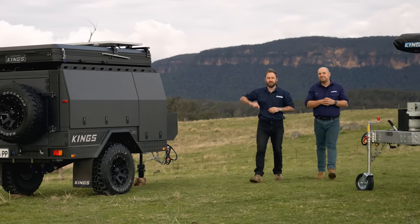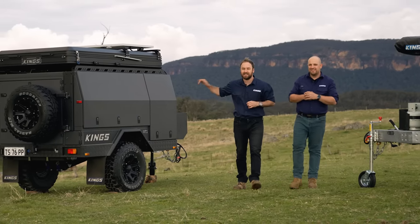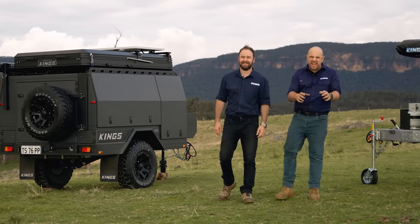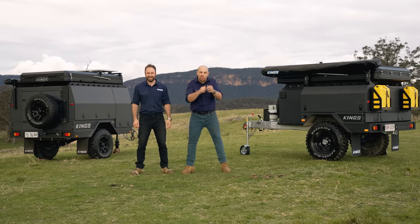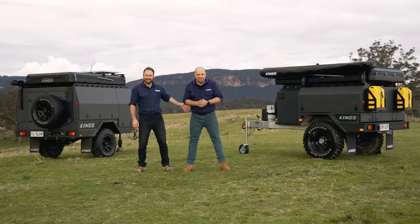In 2020, we revolutionized the Aussie camper trailer scene when we launched the MT1 Go Anywhere Camper Trailer. Now, we are incredibly proud to announce the expansion of the King's MT Camper Trailer lineup. Please join us in welcoming to the family the incredible, streamlined MT2 Go Anywhere Camper Trailer.